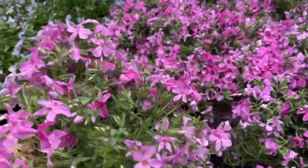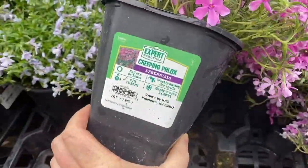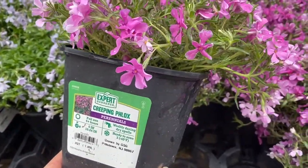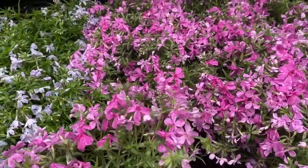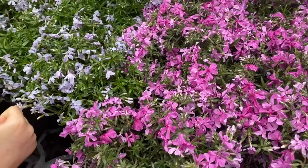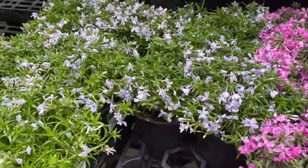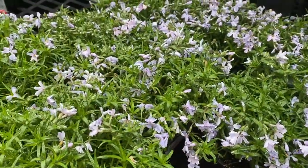If you guys are looking for a ground cover, this is a great one — creeping phlox. It only gets about four inches tall, but it covers really well. This is a great ground cover on rocks and stuff. We will probably do this at one spot on our property, but I'm going to wait until another year. They have it in a pinky color and a blue color.